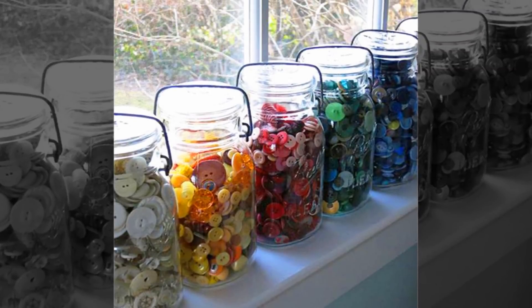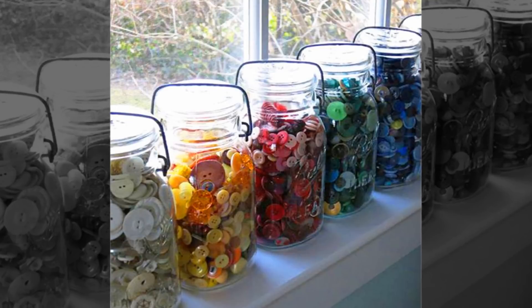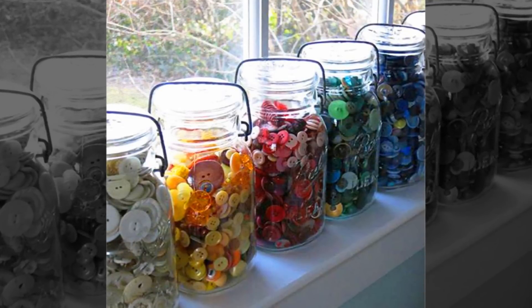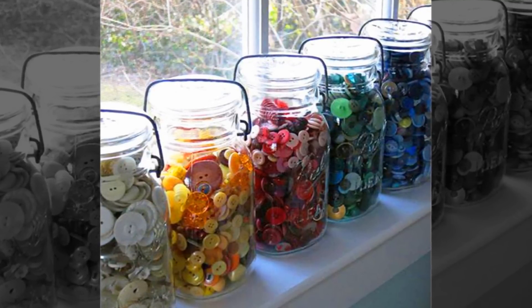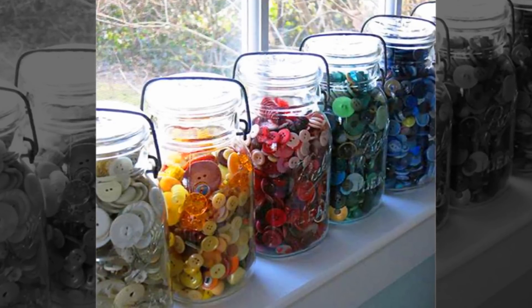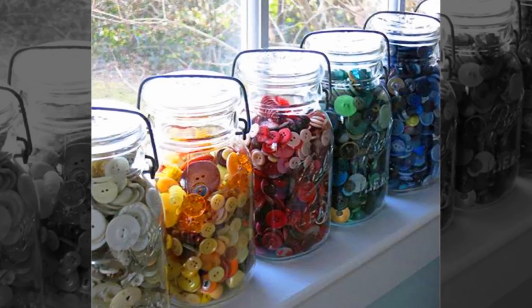Tip 12: Button jars by color. If you're a button collector or you do a lot of handiwork with buttons, sort them by similar colors and put them into cool modern jars for a new way to display your collection. No more hiding the junk pile before guests arrive — you'll be proud of the way this chic collection looks, and grateful when you need a specific color button.